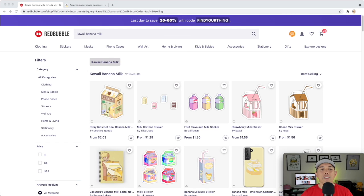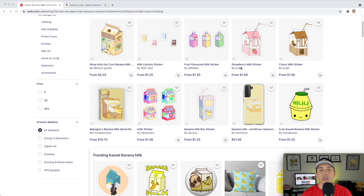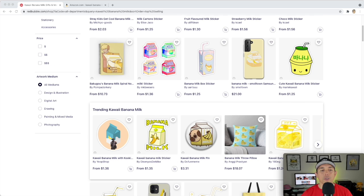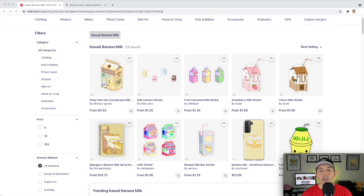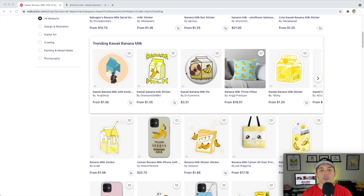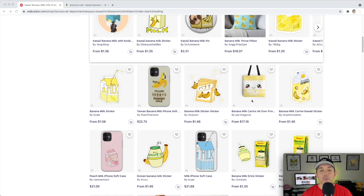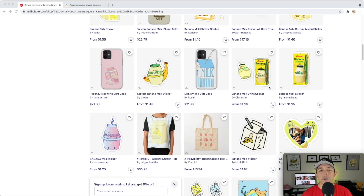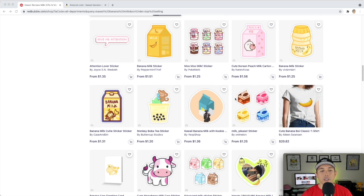For trend number one, I found Kawaii Banana Milk. Kawaii means cute — a lot of these are really cute, usually with a face drawn in. These are the best sellers. Some don't even have banana milk specifically — there's choco milk and strawberry milk. You can have a character inside the milk or just the eyes, with or without a straw, in different shapes.